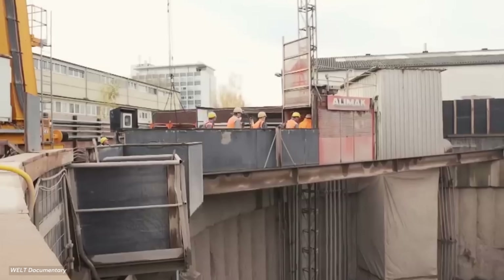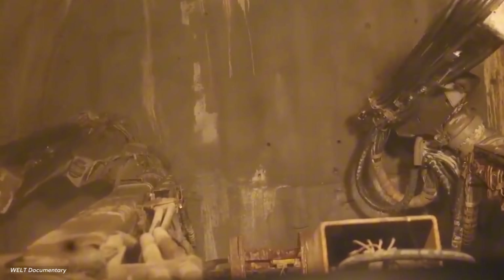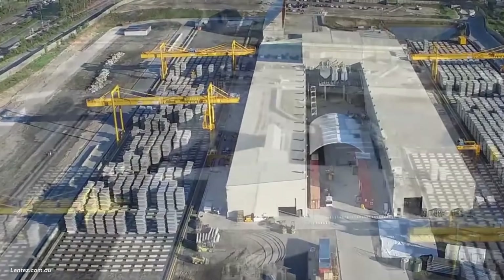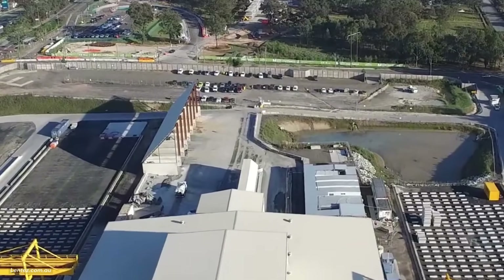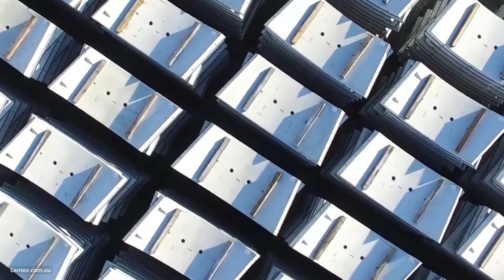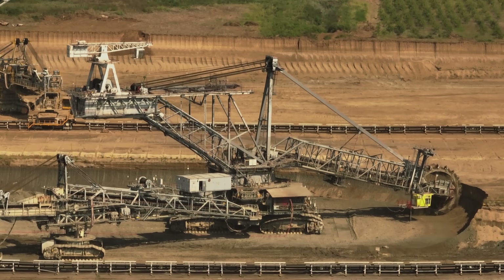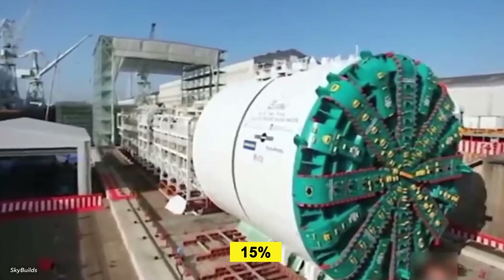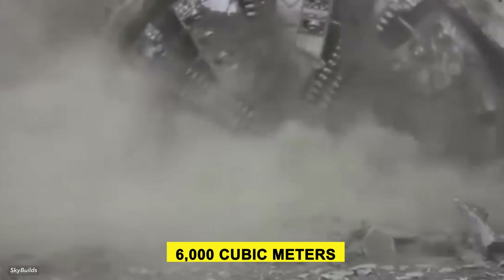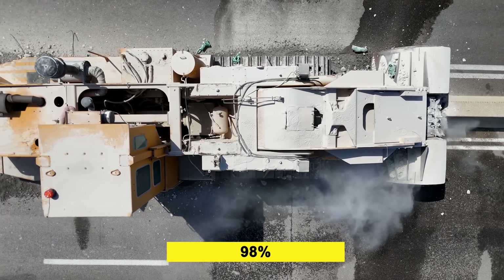Some experts initially doubted the timeline. Typical projects of this scale take three years or more; compressing it to 110 days required rethinking every construction phase. The team achieved this by prefabricating 92 percent of components off-site and using a just-in-time delivery system that reduced material storage needs by 80 percent. Environmental concerns shaped the approach – unlike traditional dredging methods, the tunnel's construction disturbed only 15 percent of the riverbed habitat. Sediment filters treated 6,000 cubic meters of excavated material daily, recycling 98 percent for use in nearby road projects.